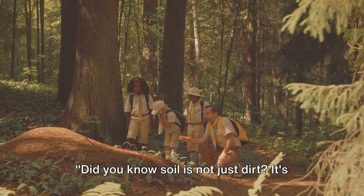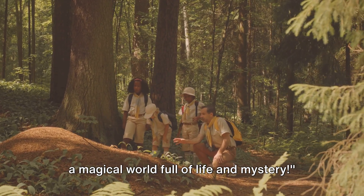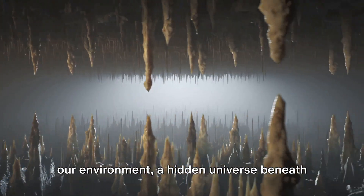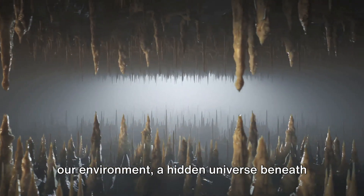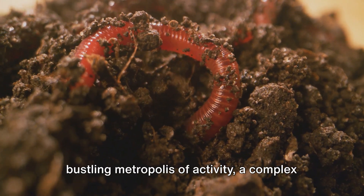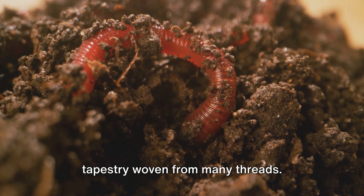Did you know soil is not just dirt? It's a magical world full of life and mystery. Soil is a wondrous marvel of our environment, a hidden universe beneath our feet. Far from merely being dirt, it's a bustling metropolis of activity, a complex tapestry woven from many threads.